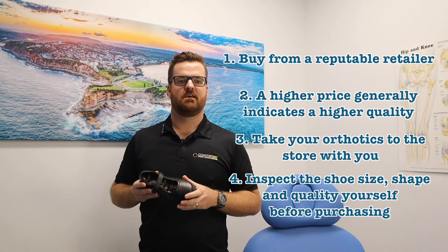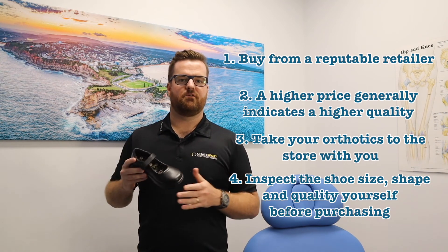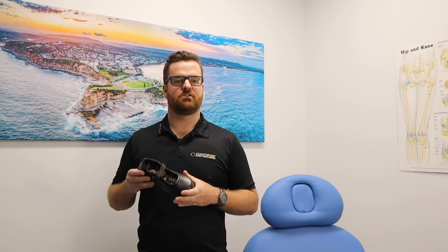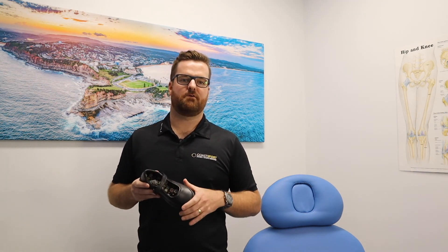If you do all of these things and the shoe passes that test, your child will be set for the 2020 school year and that will get them off on the right foot. If you have any questions or would prefer to have your children's shoes and orthotics checked by a podiatrist, please feel free to give CoSport a ring.